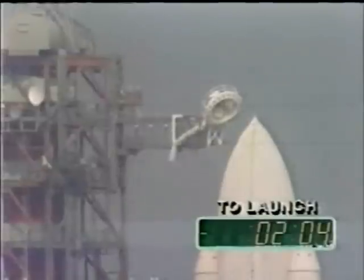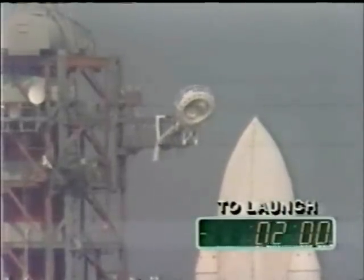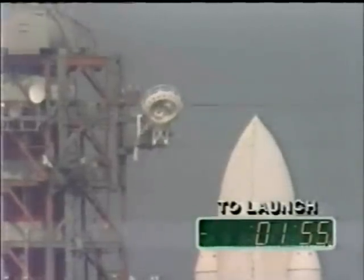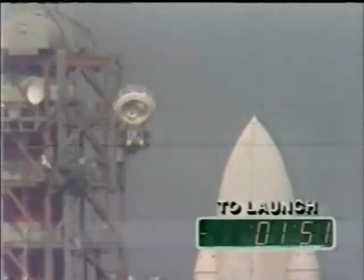Coming up on a 15-year wait for Joe — it's just a pilot's dream. It's a long wait for him. The liquid nitrogen vent valve has been closed, and flight pressurization is underway.